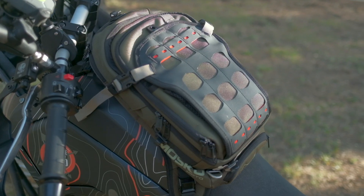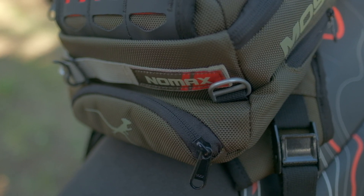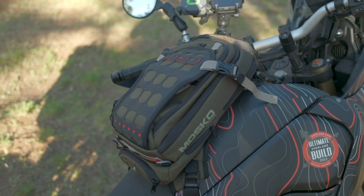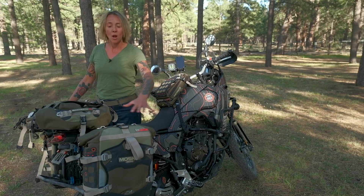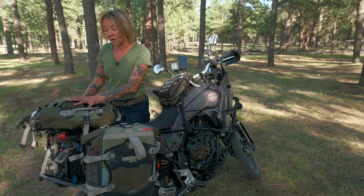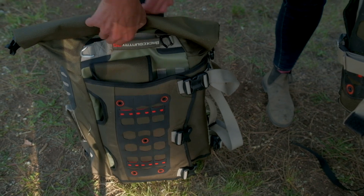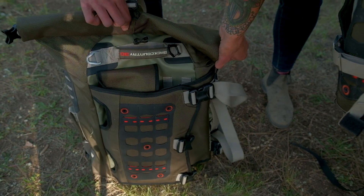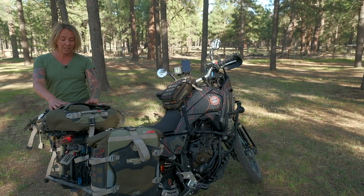We have a multi-piece luggage system from Mosko Moto. Up front we've got their Nomax tank bag that doubles as a backpack, removes easily from the bike, and includes a hydration reservoir so you can sip and stay hydrated when you're on the trail. Back here we've got the Backcountry 25 panniers and the Backcountry 30 duffel — a really winning combination that keeps the bike balanced, small and low profile, but holds a ton of stuff.